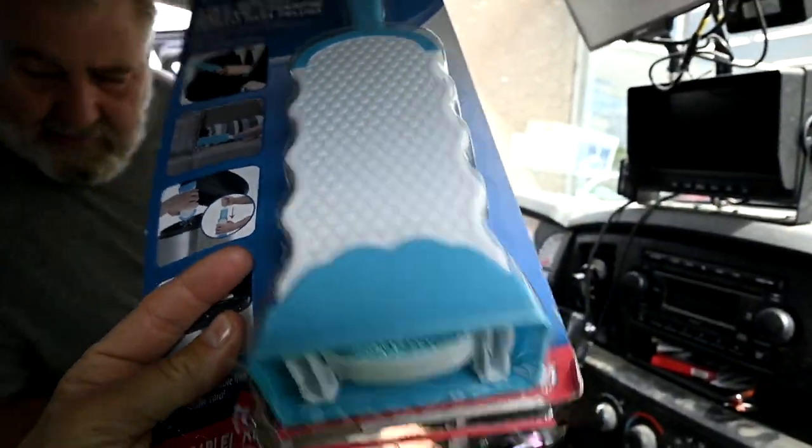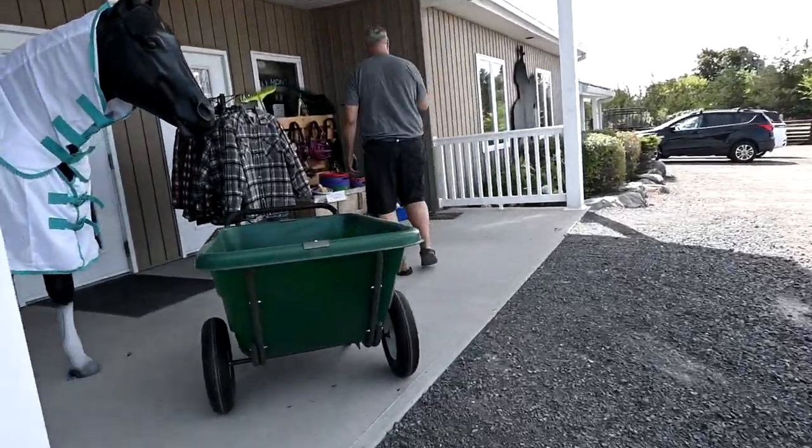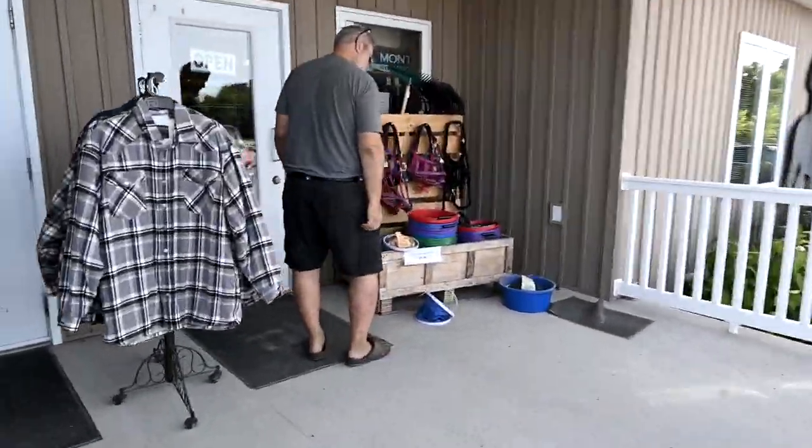I wanted to try this lint brush for Gabby's uniforms because they get a lot of lint on them. Last stop: tack store, because we need to get shavings here.